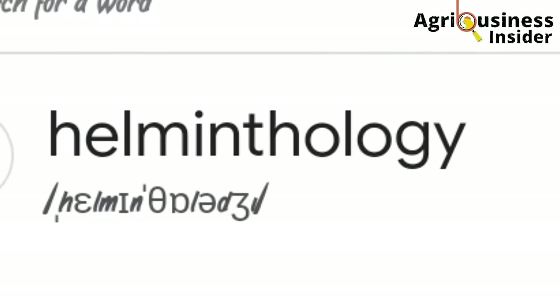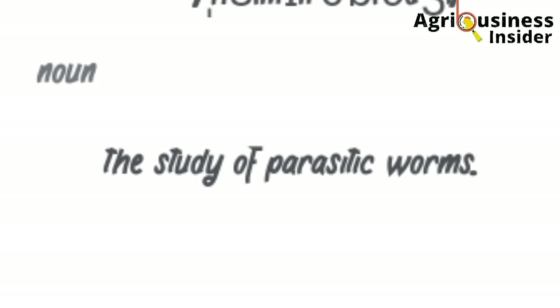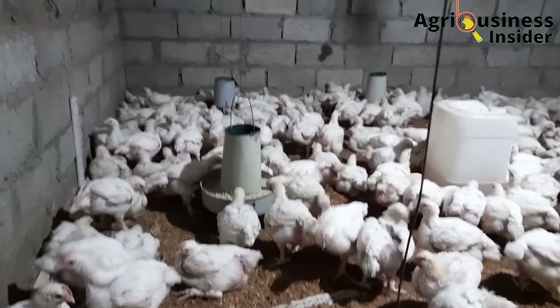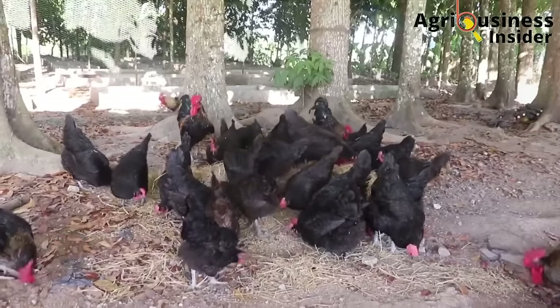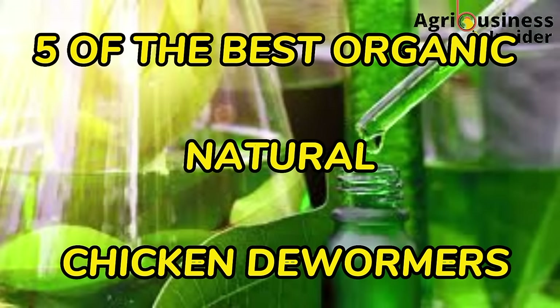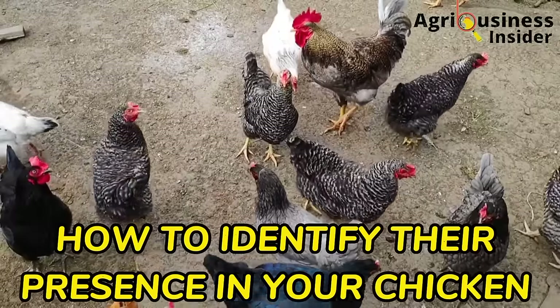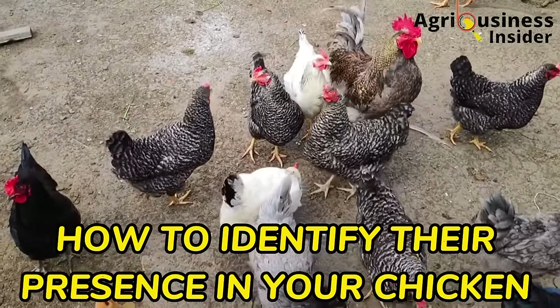I am an animal scientist and I have studied helminthology. Helminthology is briefly the study of parasites and especially the worms. Over the years, these creatures have learned survival tactics that even scientists find difficult to explain. In one way or the other, you will definitely find them in your flock. That is why today I have compiled five of the best organic natural chicken dewormers to eliminate these destructive parasites from your flock. I am also going to let you know the effects of these parasites in chicken and how to identify if your chicken have these creepy internal parasites.